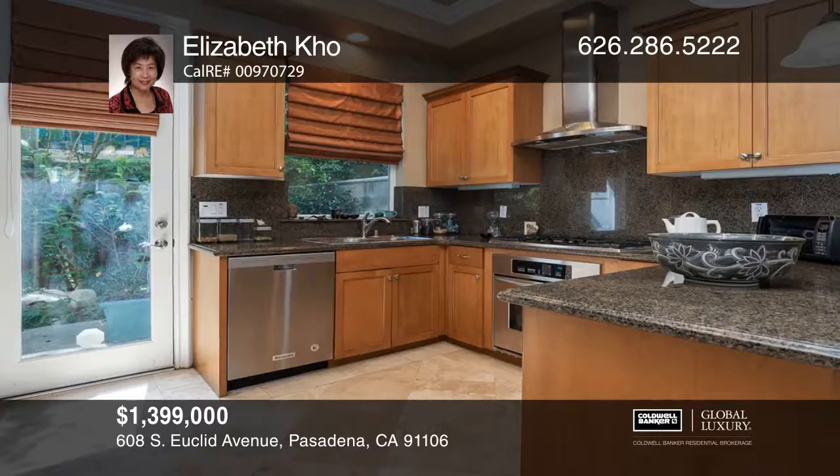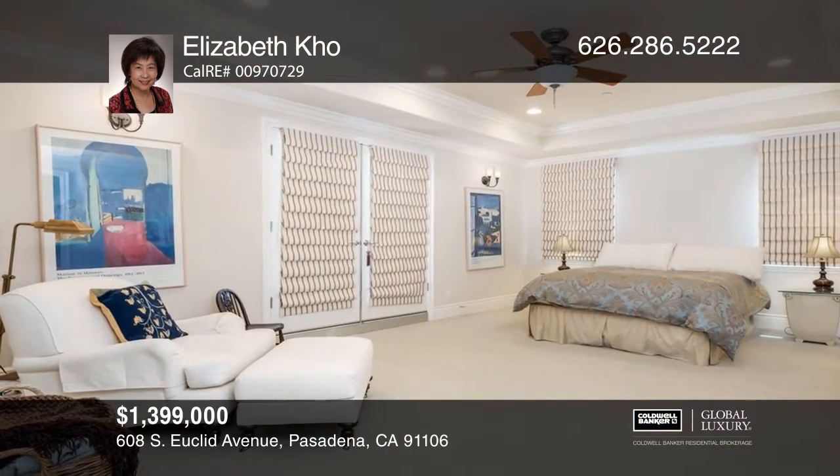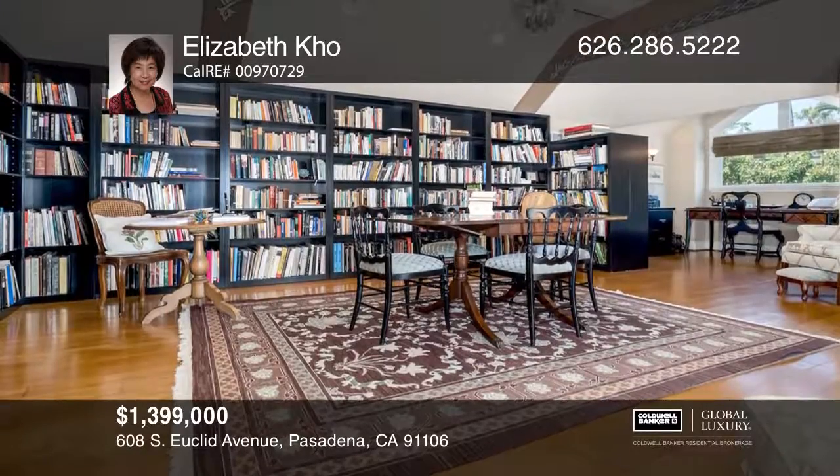Notable highlights include recessed lighting, crown moldings, and wide baseboards. Relax in the master suite with a retreat and French doors to a balcony.